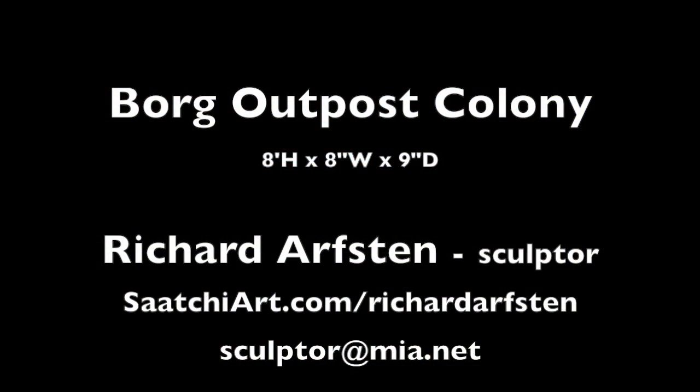If you're interested in finding out about pricing and other things, go to SaatchiArt.com, Richard Arvston — you can see it up above there. There's all kinds of stuff there. Thanks for watching. Have a good day and a better tomorrow.